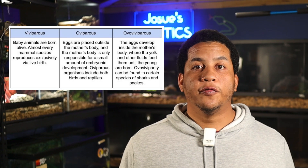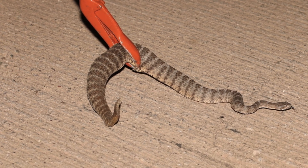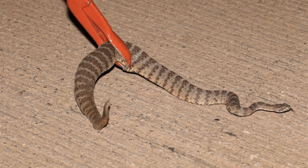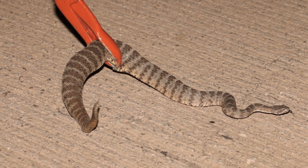Tiger rattlesnakes are ovoviviparous, meaning they do not lay eggs. They gestate their eggs internally and the young hatch internally, then emerge as live neonates. Mating occurs in late spring and early fall, typically from April to June, and females exhibit biennial or triennial reproductive cycles, with gestation lasting approximately four to five months.